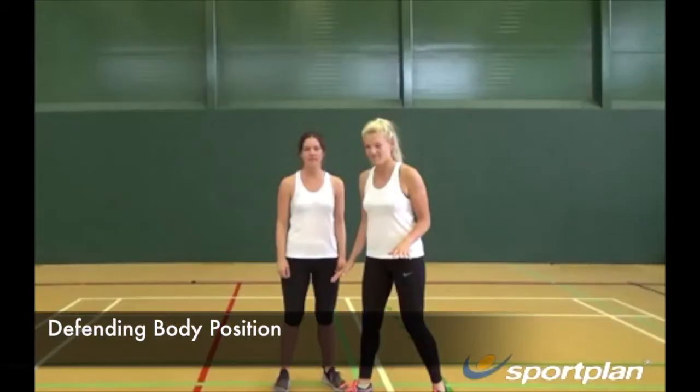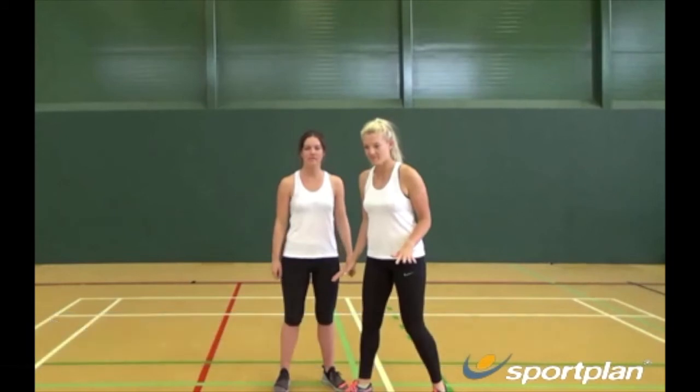Whilst defending, you should always try to maintain an open body position, allowing you to see both the player and the ball. This means you should position your body at an approximate 45 degree angle, so you are not flat facing your player nor with your back to them.